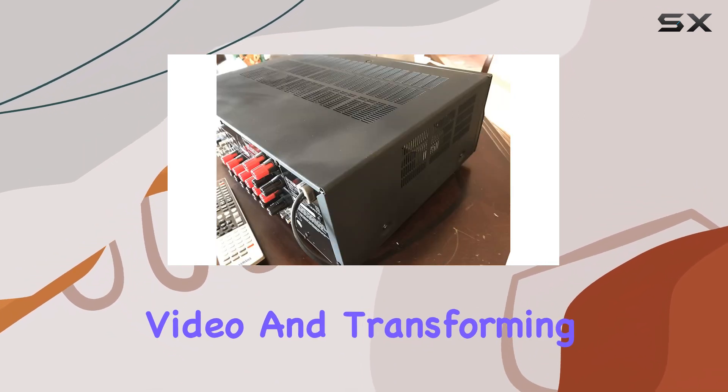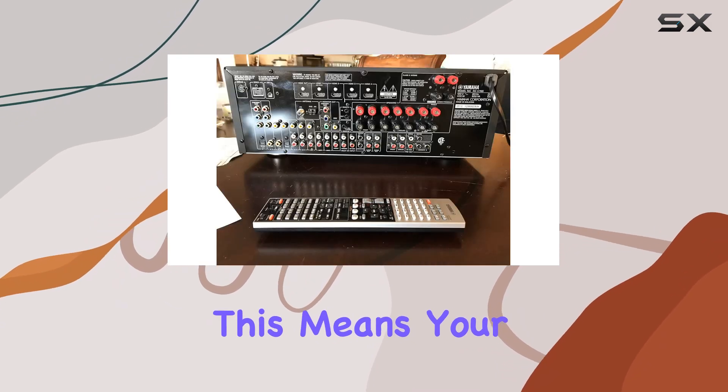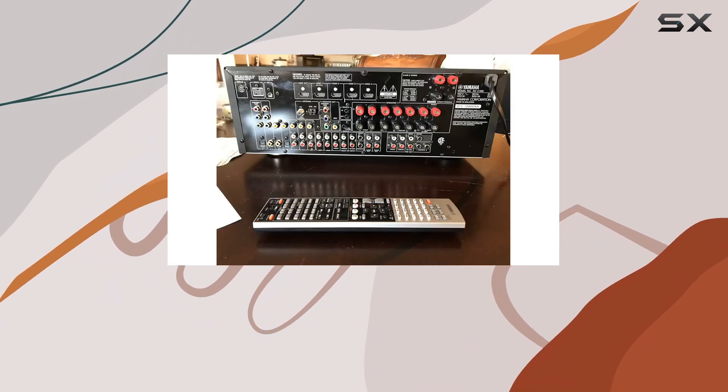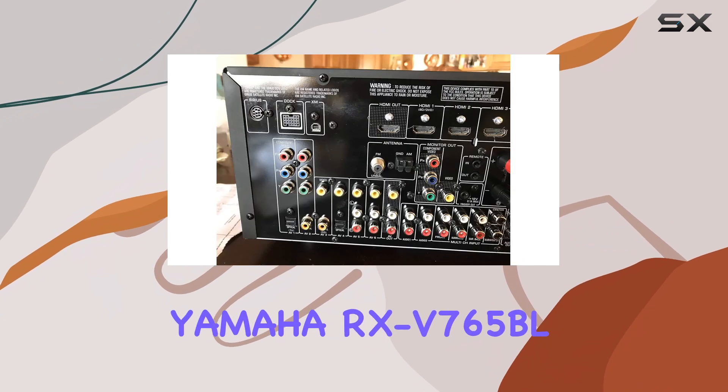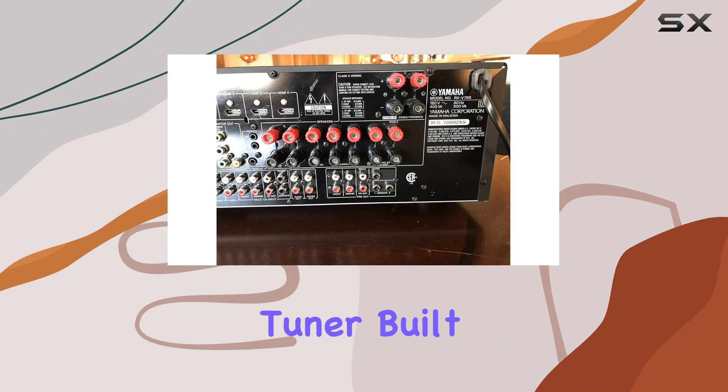One standout feature is the upscaling capability, taking analog video and transforming it into stunning HD 1080p quality. This means your older content will look better than ever on your modern display. The Yamaha RX-V765BL also comes equipped with an HD radio tuner built in, giving you access to high-quality radio broadcasts.